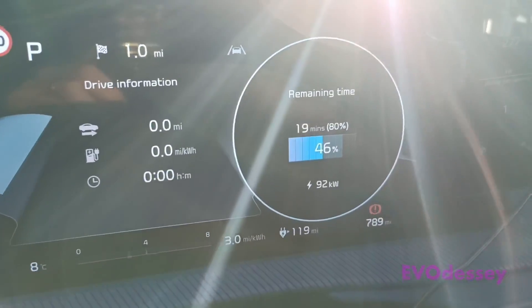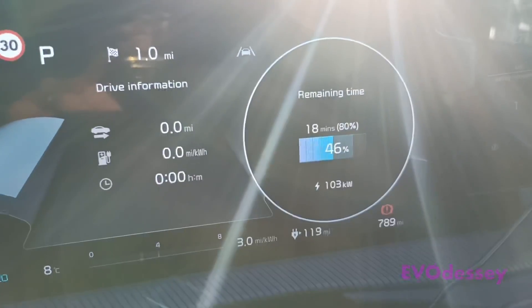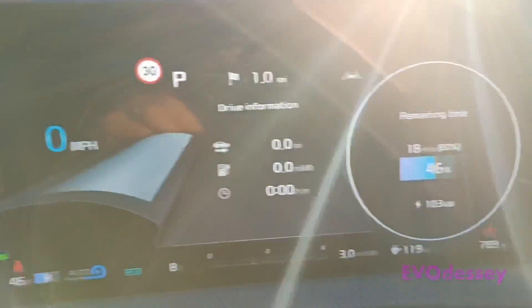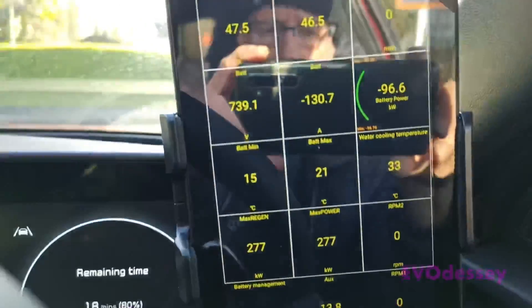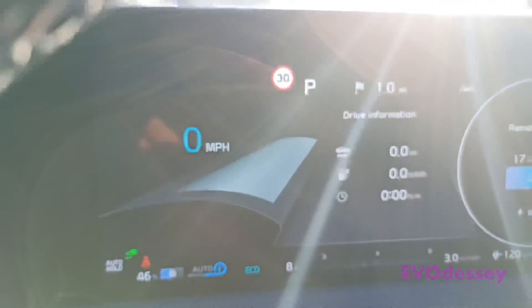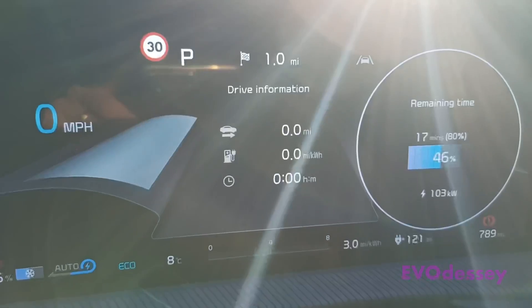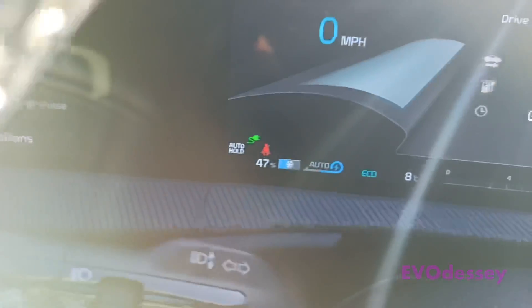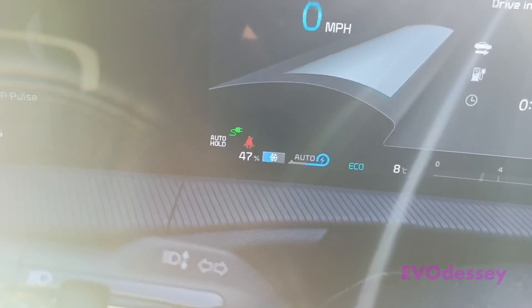I think the battery is getting warmer now because the speed has ramped up. We've gone over 100kW for the first time and we're at 46%. The battery has now been at 21 degrees — this is more like it — and the outside temperature is 8, but the snowflake is still on in the battery meter.